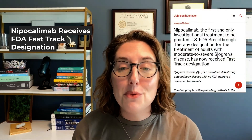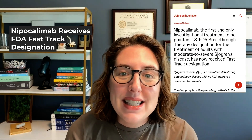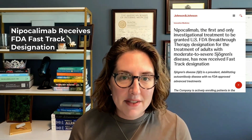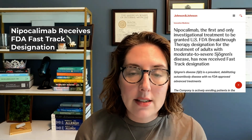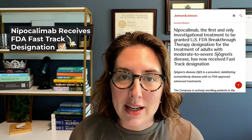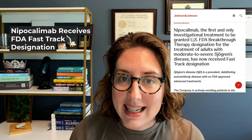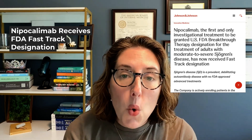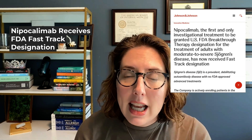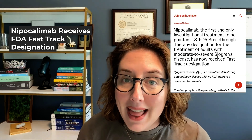Today, I am excited to share some breaking news that is creating quite a buzz in the Sjogren's community. A medication called nipocalumab has recently received fast-track designation from the FDA for treating adults with moderate to severe Sjogren's disease. This comes only weeks after this same medication was granted breakthrough therapy designation, making it the first and only investigational treatment to receive both of these important FDA designations for Sjogren's. If you are living with Sjogren's or you know someone who is, this development could represent a huge step forward in treatment options. So today, we're going to dive into what nipocalumab is, what fast-track designation actually means, and how you might be able to participate in clinical trials if you're interested.